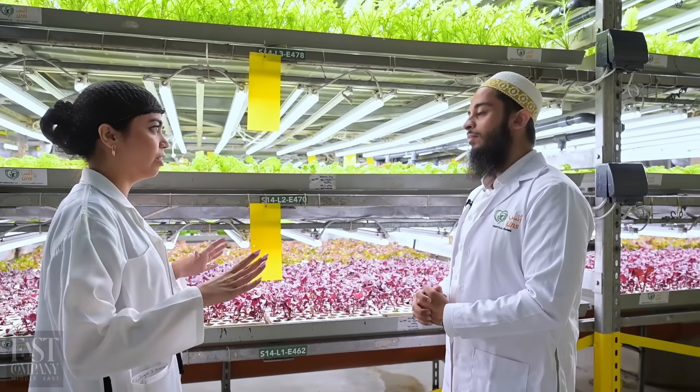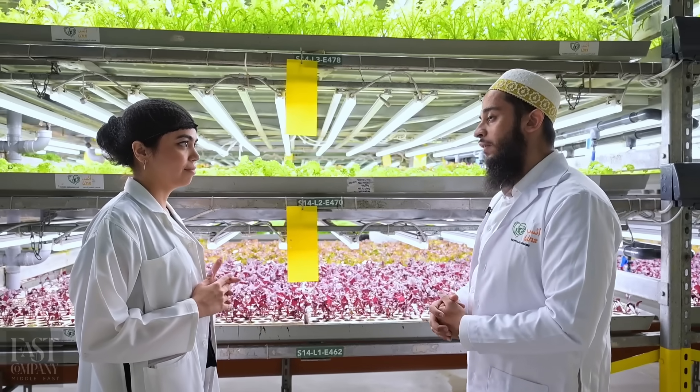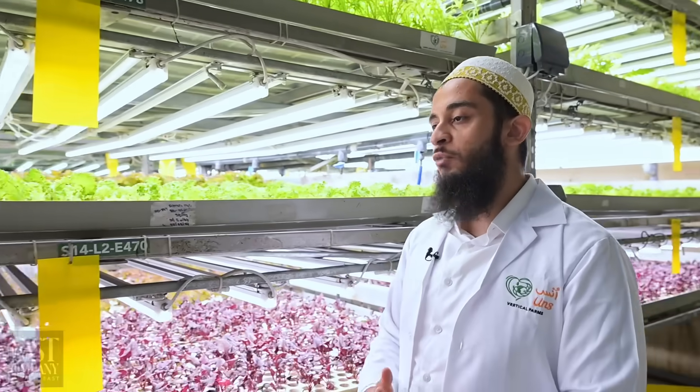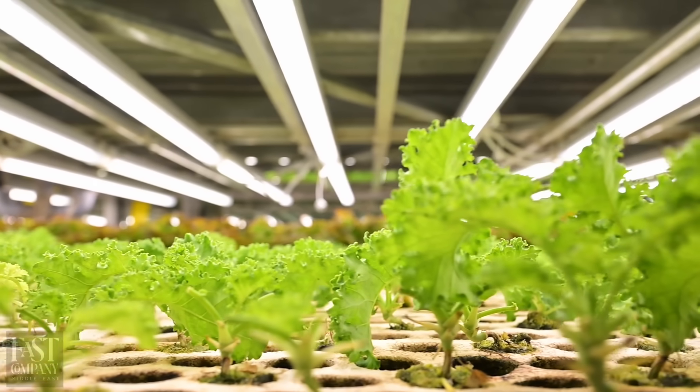In terms of area, how big is this farm? We are actually one of the biggest farms in the world. We have a total production area of more than 7,000 square meters in a footprint that is one-third the land area, making us extremely space-saving and extremely sustainable.